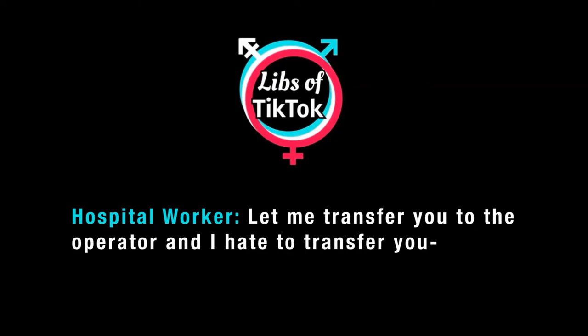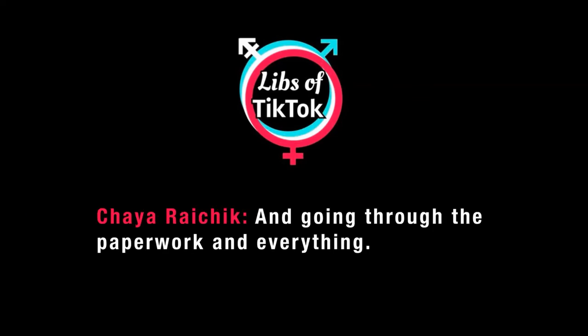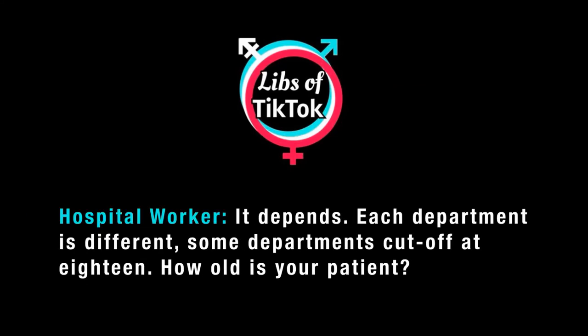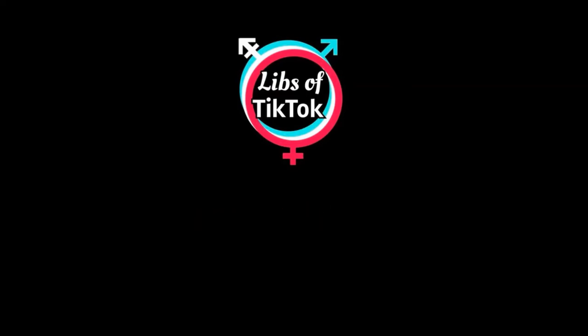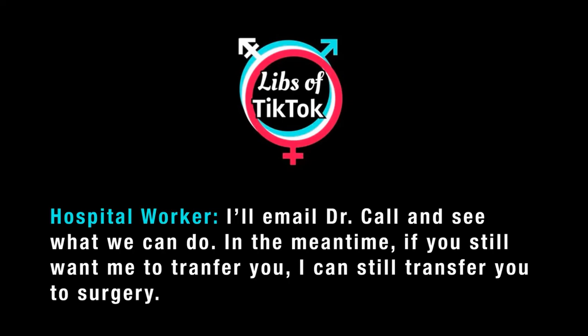Let me get you over to the operator — I hate to transfer you. I just need to know if you guys do service that age before coming all the way for an in-person consult and going through all the paperwork and everything. Yeah, it depends — each department is different. Some departments cut off at 18. How old is your patient? 16. Okay, all right, so they're in the clear. I'll email the department about the call and see what we can do. In the meantime, if you still want me to transfer you, I can transfer you to surgery.